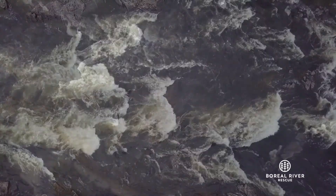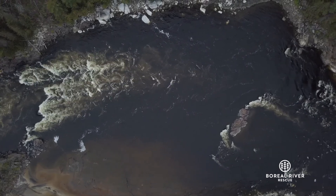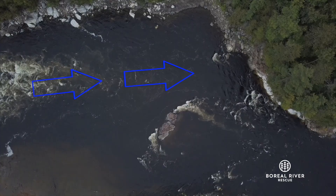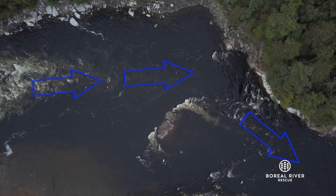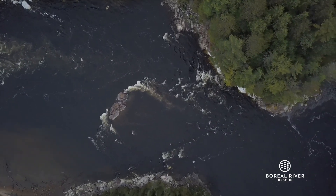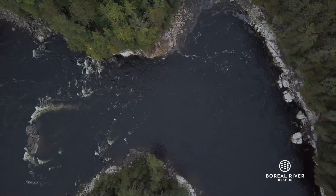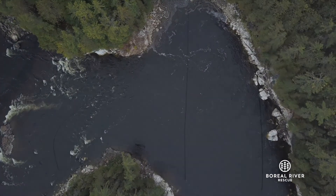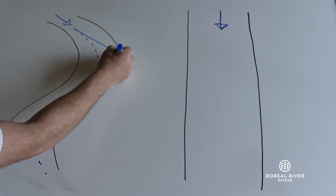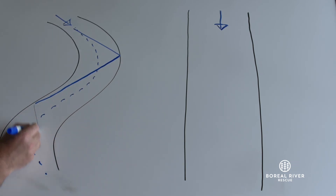The first rule of physics that water wants to follow is that it flows in a straight line. In a straight channel, the water flows parallel with the riverbanks. But on a river with bends, the flow of the water doesn't mimic the bends in the river. Instead, streams of water flow in a straight line until they hit against a riverbank and bounce off at an equal and opposite angle — think of it like a billiard ball hitting against the side of a pool table. Here, the river hits against a wall and bounces off, and that's why the fastest current is usually on the outside of a bend.